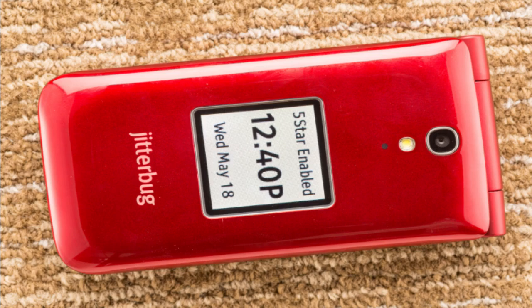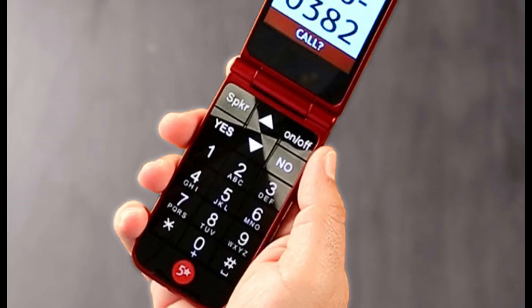Choosing the right cell phone plan can be overwhelming, especially with the plethora of options available in today's market. However, by considering a few key factors, you can narrow down your choices and find the perfect plan for your needs. Firstly, consider how much data you will need each month. If you use your phone primarily for texting and calling, a basic plan with a limited amount of data may suffice. However, if you frequently stream music or videos or use social media apps regularly, you'll want to opt for an unlimited data package.